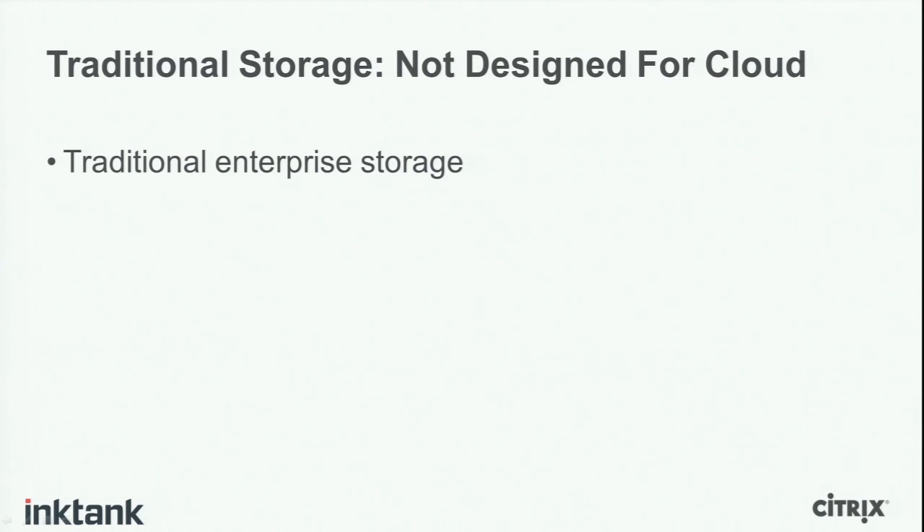Before I talk about Ceph, I'd like to talk about the current state of the storage industry. It breaks down roughly into two large categories: traditional enterprise storage and open source solutions. These are the two big areas of technology today.